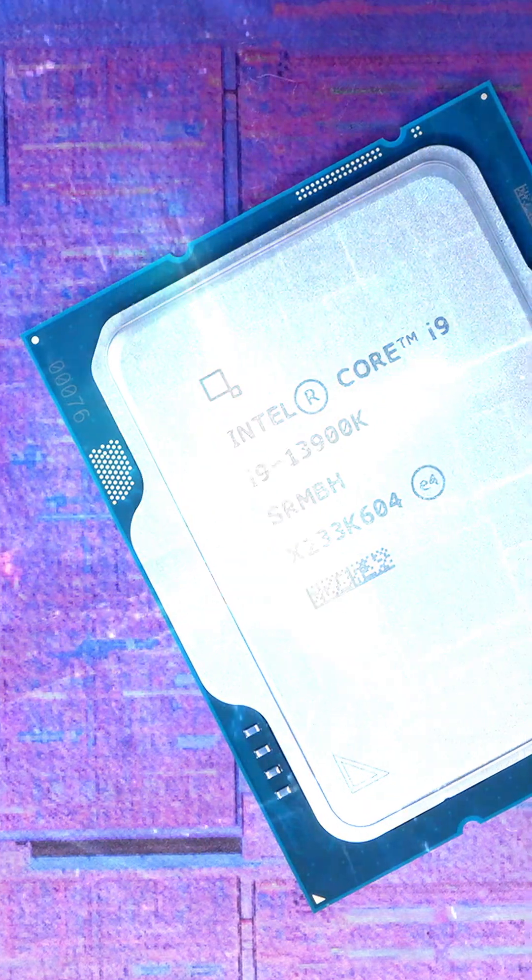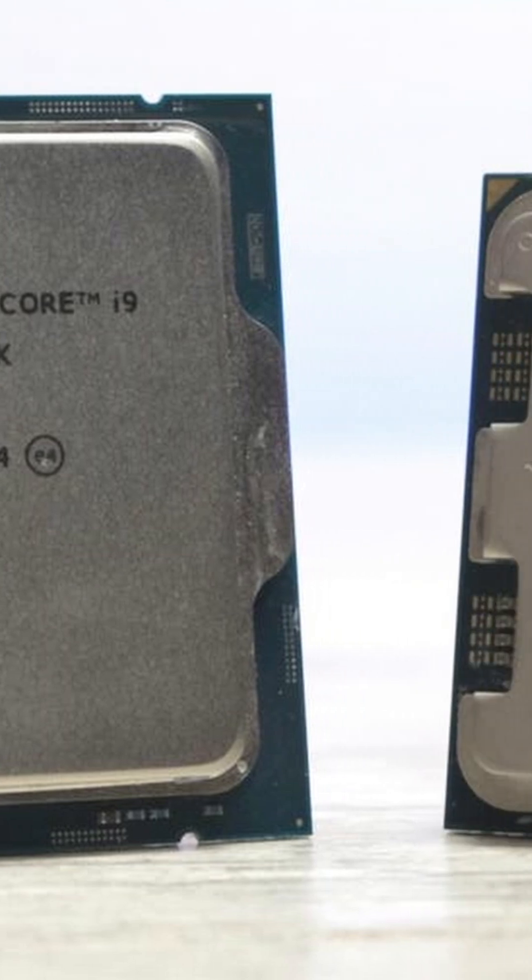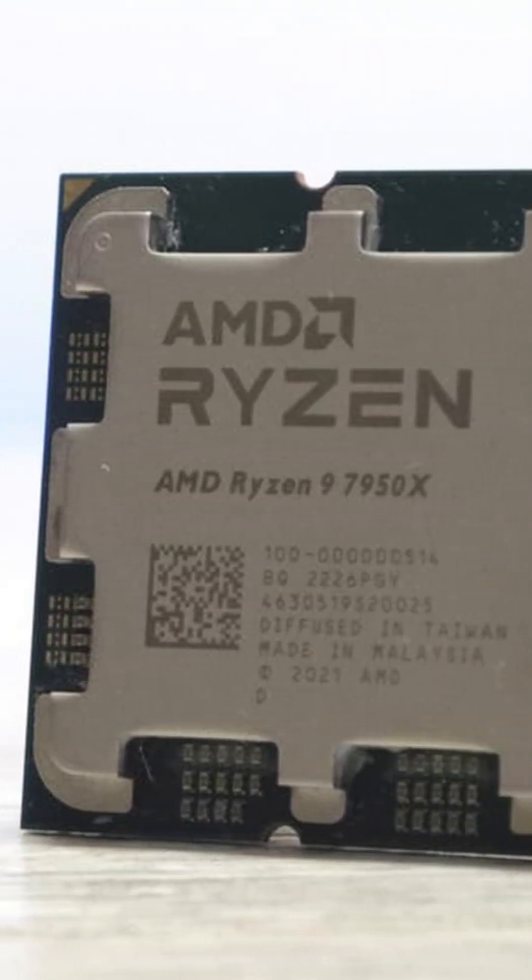The Intel i9-13900K released today and the numbers are in, comparing it to AMD's flagship Ryzen 9 7950X — which will come out on top?